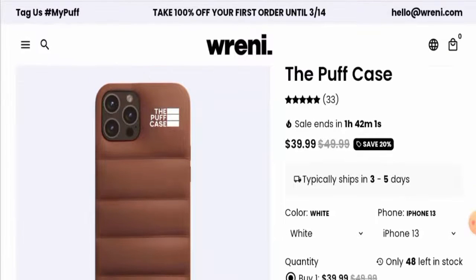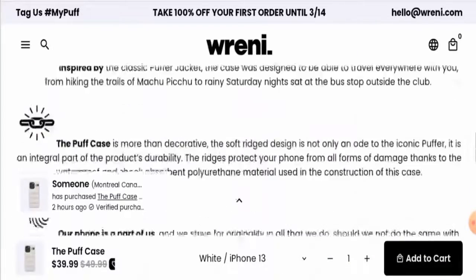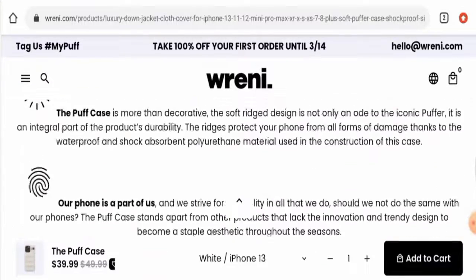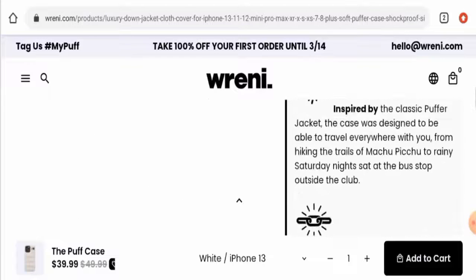Now for the most important point — the reviews. We found 33 reviews on their website, and they seem positive, but we did not come across a single genuine customer review from any other genuine website like Trustpilot or any other third-party platform.